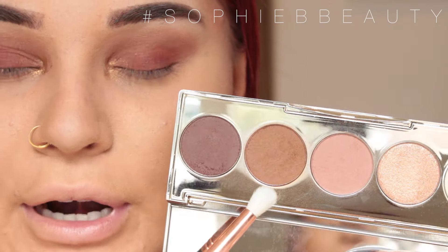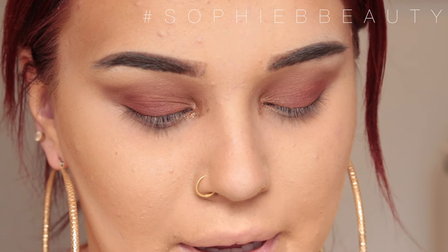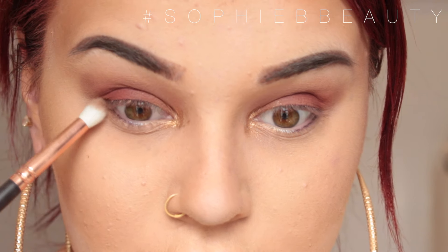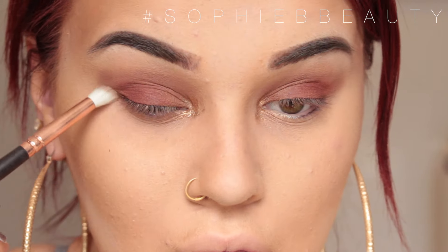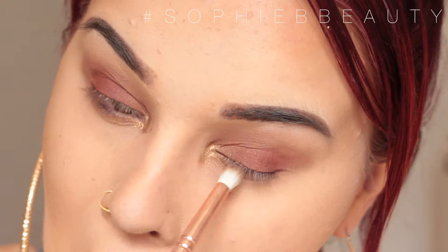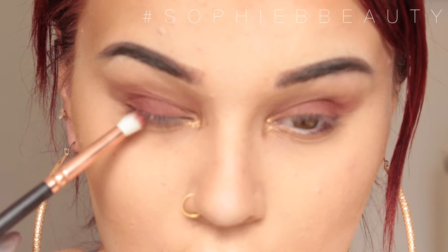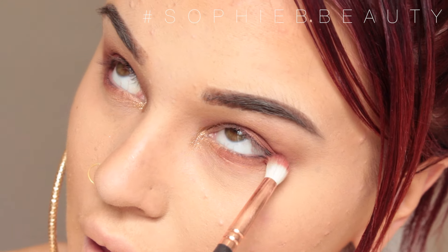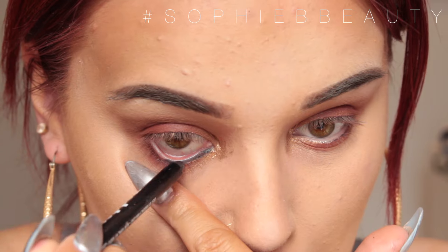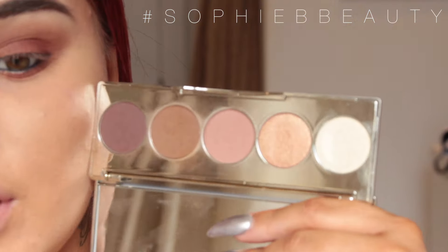I'm going to take the brown with a Zoeva 231 Petit Crease brush — or just use a pencil brush — and buff that on the lower lash line, then take a bit of the Kat Von D shade as well. Then I'll line my eyes using an Ardency Inn black eyeliner, and from the Becca x Jaclyn Hill palette go in with the first shade to highlight my brow bone.